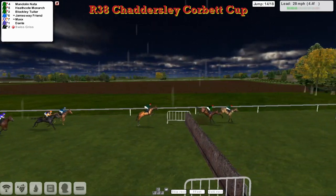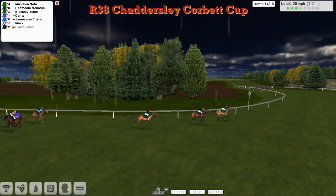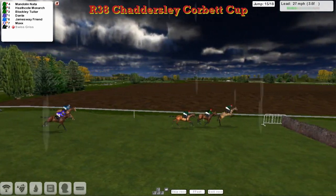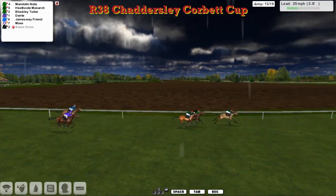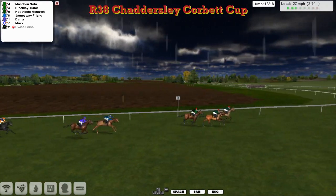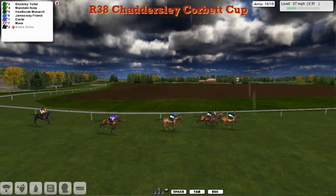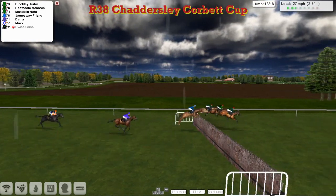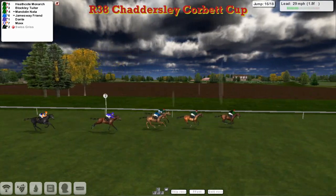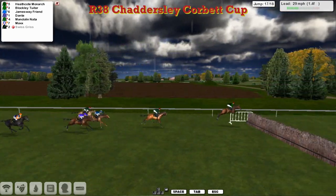Coming inside the final half mile, it's Mandolin Natter starting to pull away from Heathcote Monarch in second. Running on, Blockley Tuta is third. This could be another win for James Shea here as we approach the fifteenth, which is four from home. Mandolin Natter rises a little bit early but gets away from Heathcote Monarch. Blockley Tuta still trying to run on. Dante and James Away Friend have got to scrap for wings from there. Mandolin Natter joined by his stable mate Blockley Tuta — they take it on as they come to the sixteenth. Blockley Tuta running on really well now. At the sixteenth, it's Heathcote Monarch that jumps better than all, jumping himself into the lead from Blockley Tuta. Inside the furlong and a half — Heathcote Monarch stretches his lead, goes over the penultimate well.